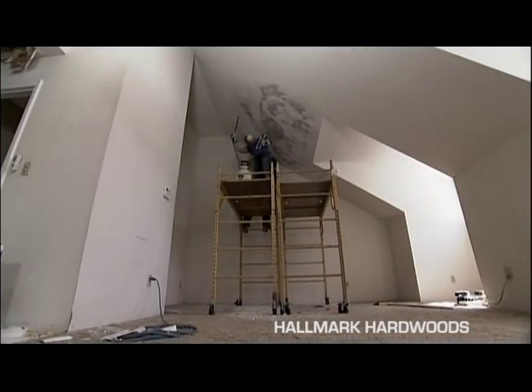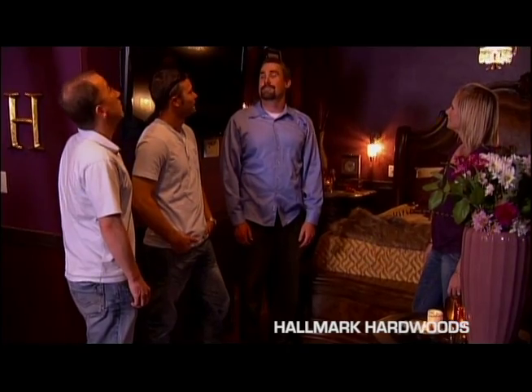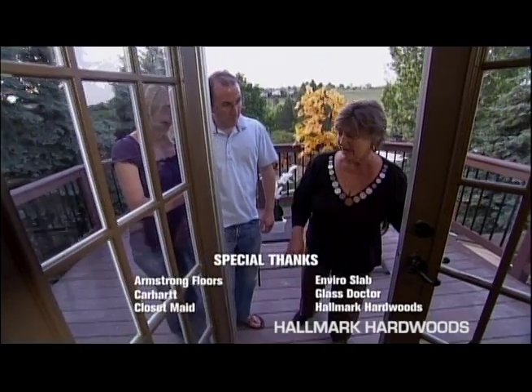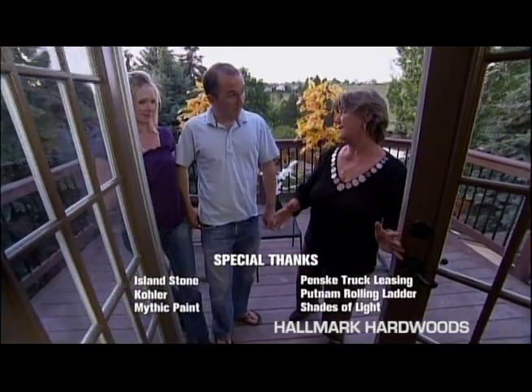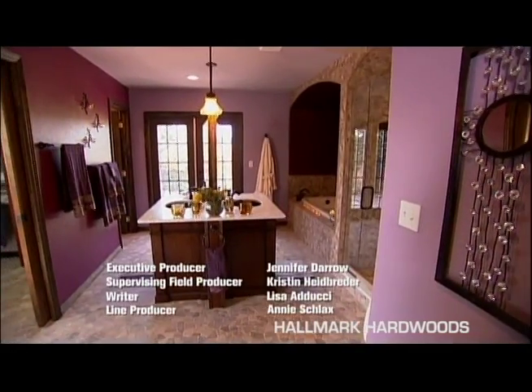Amazing. This is so different than what it was. We had scaffolding and scrapers and water bottles. Sucked. I saw these doors when there was just one door. It was a wonderful addition. I'd like to wake up to this every morning.